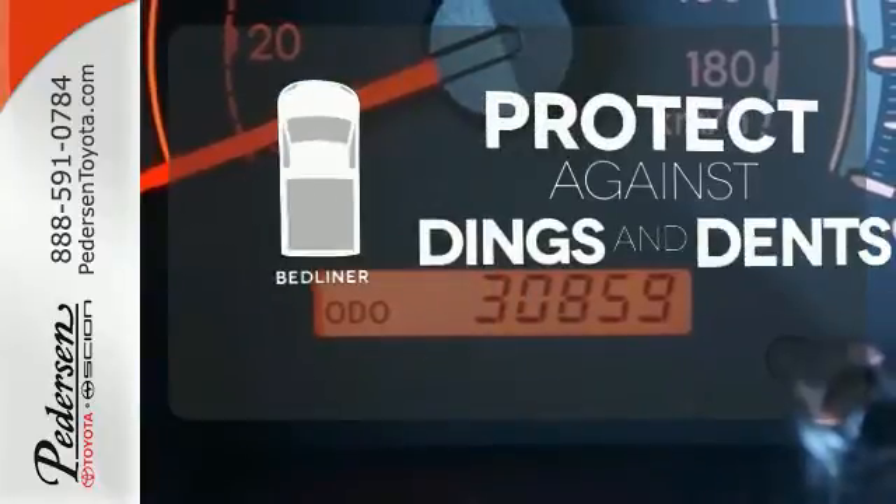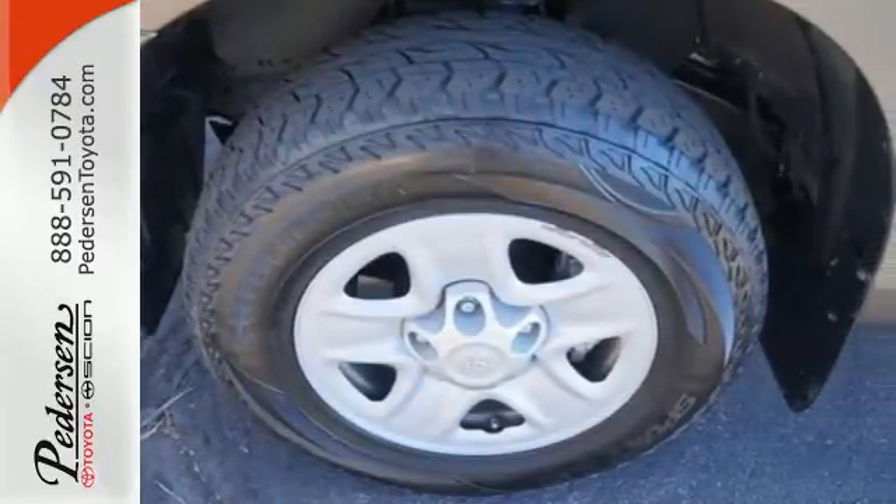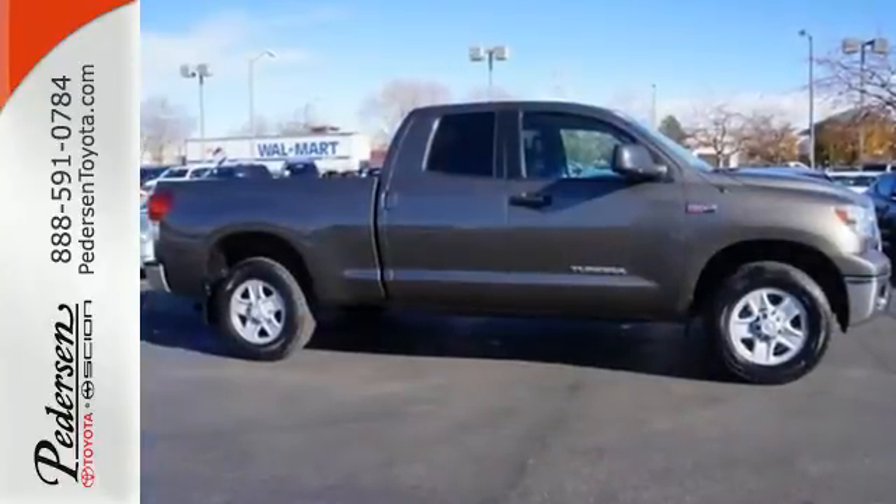Protection for your truck and your haul comes with a bed liner. This 2013 Tundra is ready to get to work. Come check it out today.